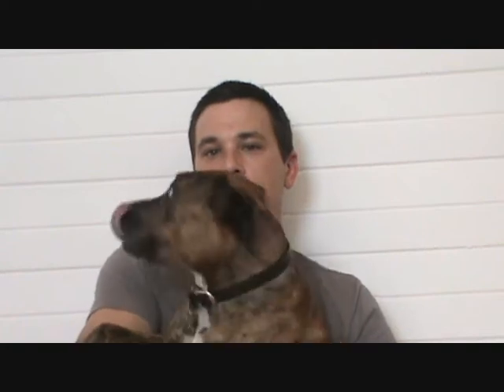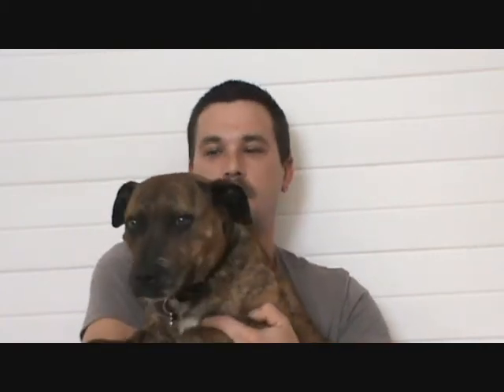I got her through a chain of people — someone who worked with someone who lived below a person who this dog was bought for. A 22-year-old guy got her as a birthday gift. He's a flight attendant and lived in a two-bedroom unit with no balcony. So that's how I got her. She was free — it's the best way to get a dog.